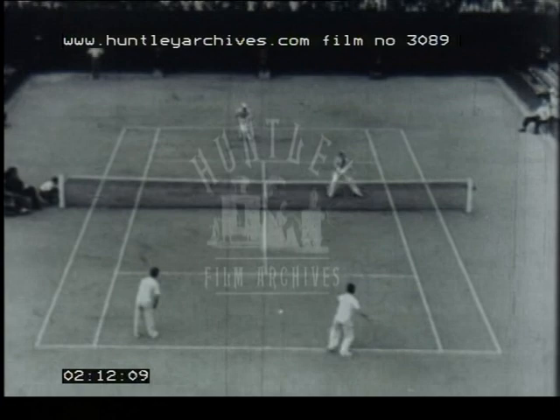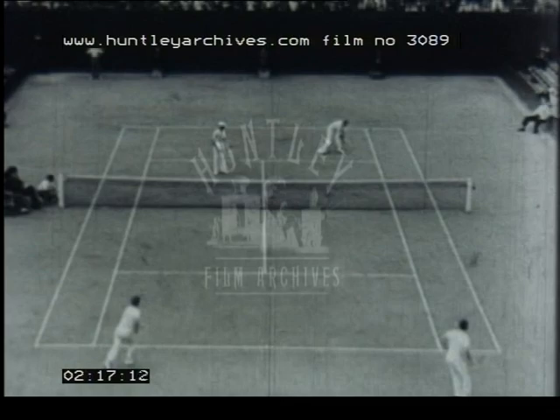Now let's go back to the Stade Roland Garros and take another look at Davis Cup play with its lightning drives, volleys, lobs and smashes — first-class tennis by those who really made a study of the game.